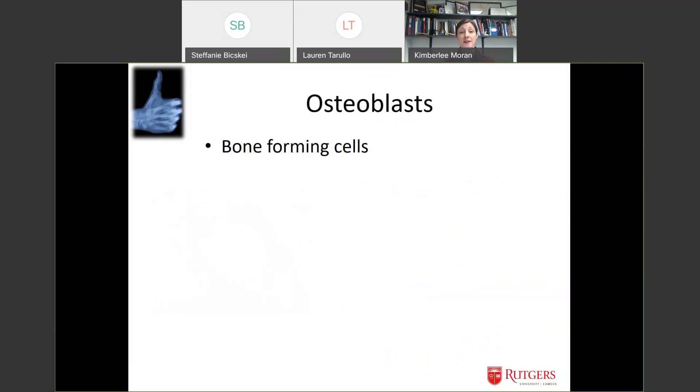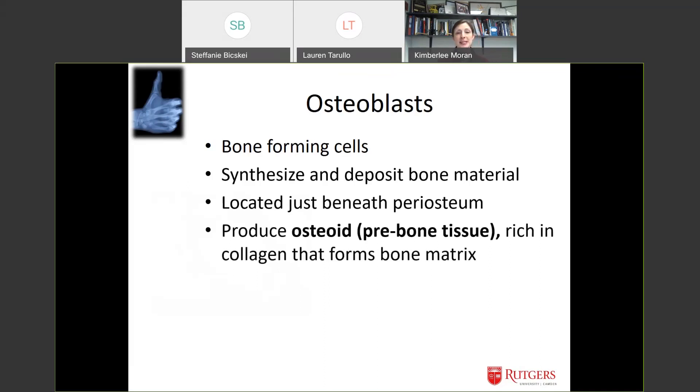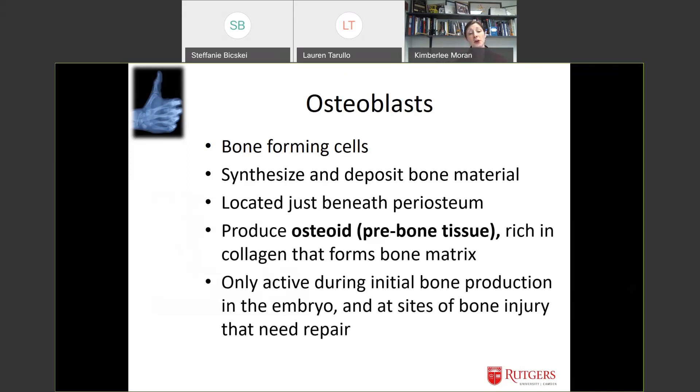Osteoblasts are the cells that form bone. They synthesize different minerals, put them together, and deposit virgin bone material. They're located just beneath the periosteum. They produce a pre-bone tissue called osteoid, very rich in collagen, which eventually hardens to form the bone matrix — similar to a cast going from moist to very solid. These cells are only active during initial bone production and at sites of bone injury where they need to repair and lay down new material; otherwise they're relatively dormant.